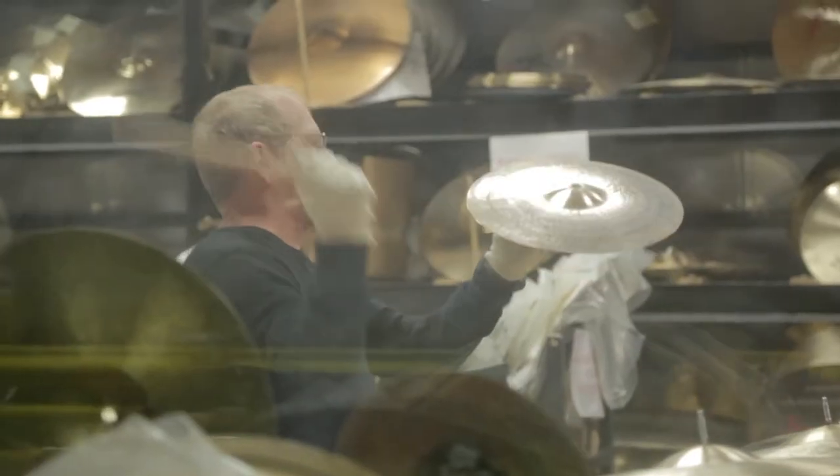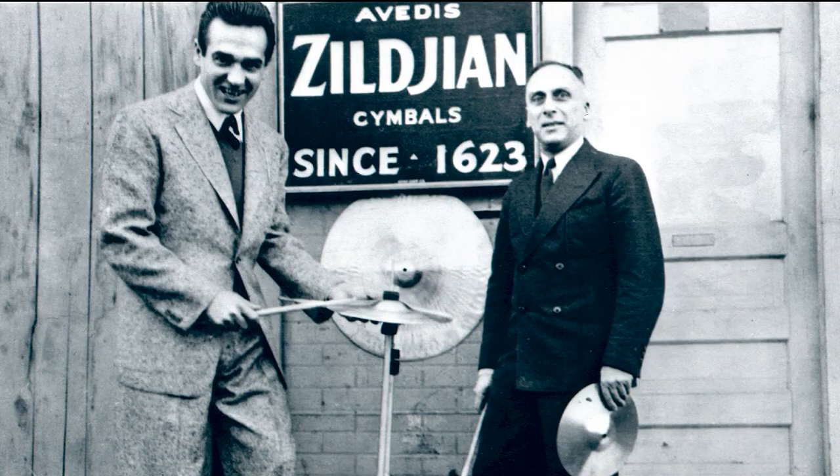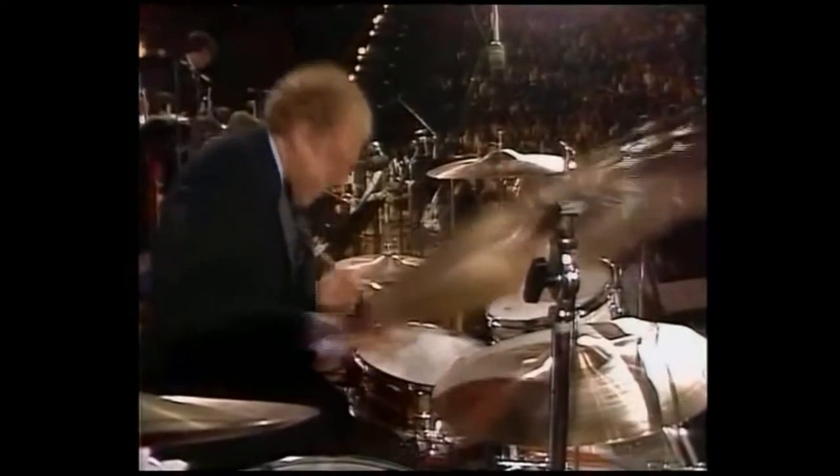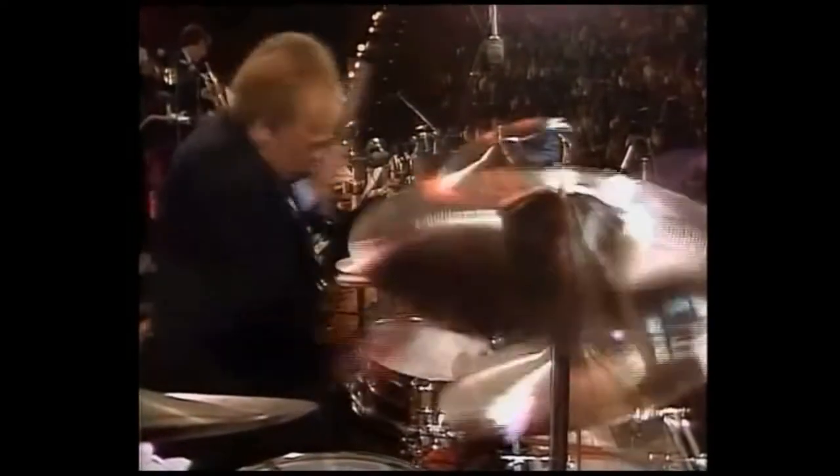Zildjian is the world's leading cymbal manufacturer and the oldest family-owned business in the United States. Their customers form a who's who list of drummers, from jazz legends Gene Krupa and Buddy Rich,